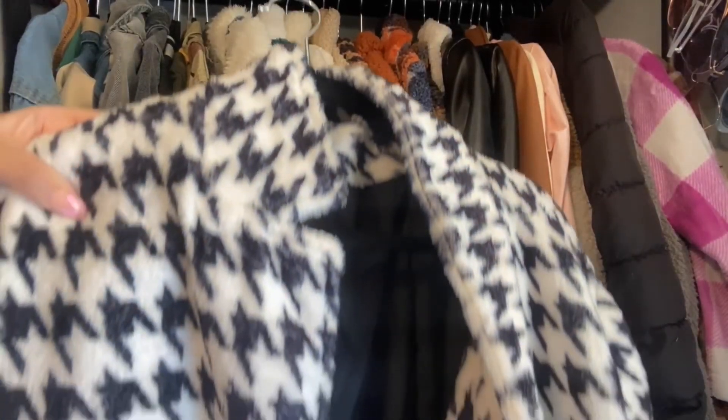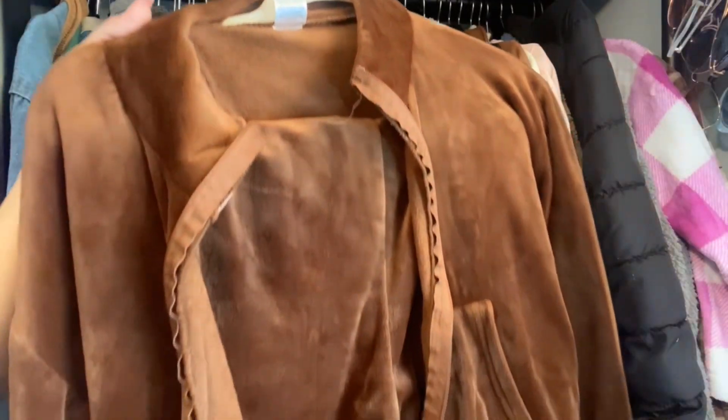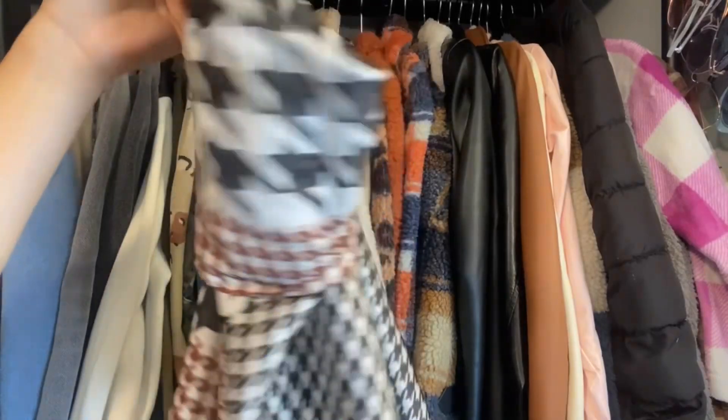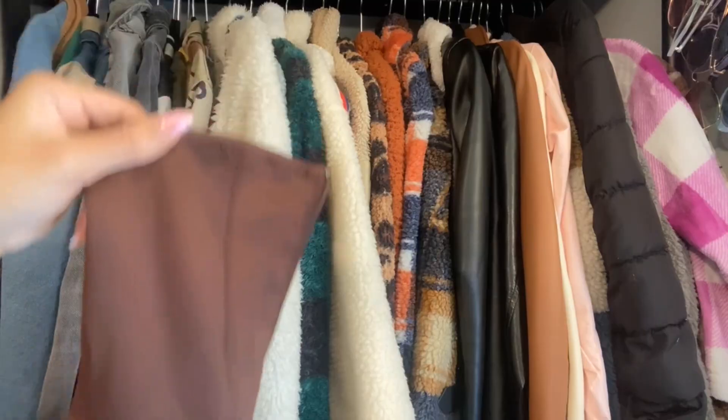Next I'm going to style this houndstooth trench coat. First up, I selected this velour two-piece set, and I have this houndstooth scarf and these sock boots.